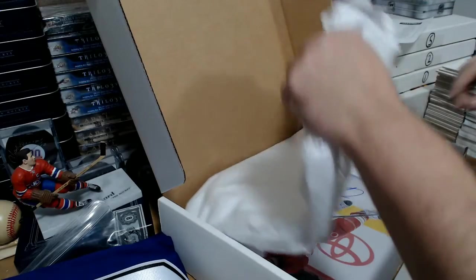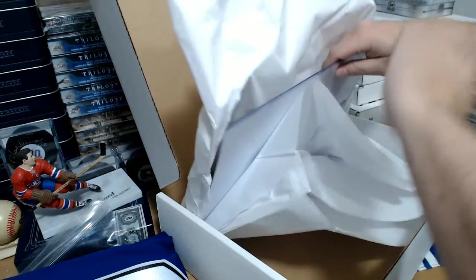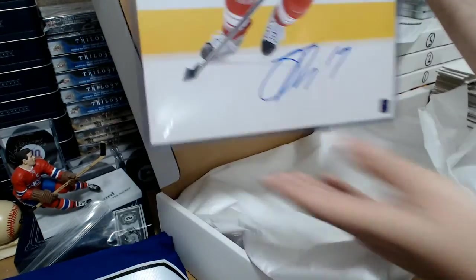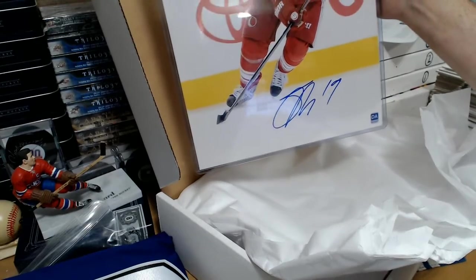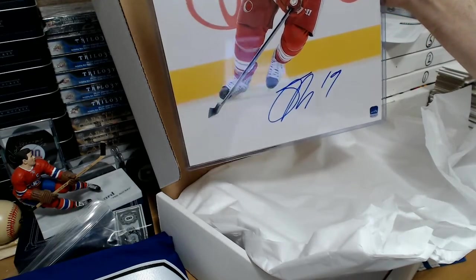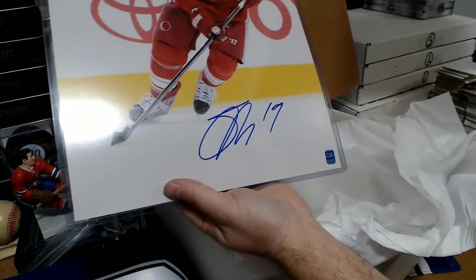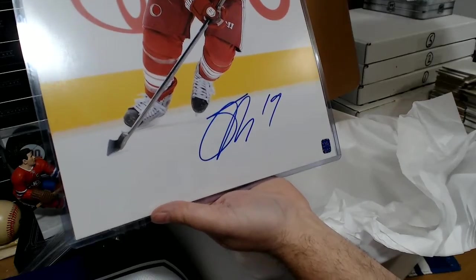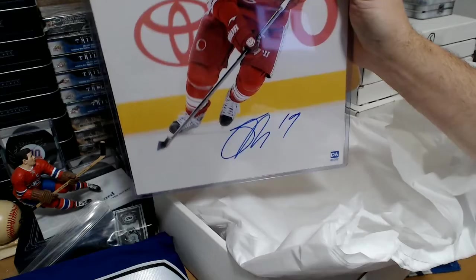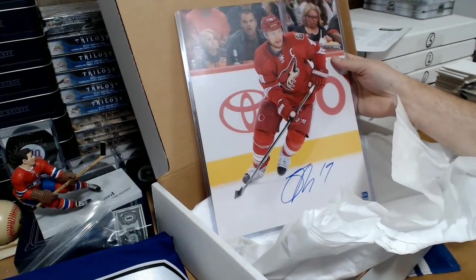And last, we have an extra-large photo — pretty cool, it's a big one going to the Arizona Coyotes. Shane Doan photograph — that's a 21-incher. Huge.